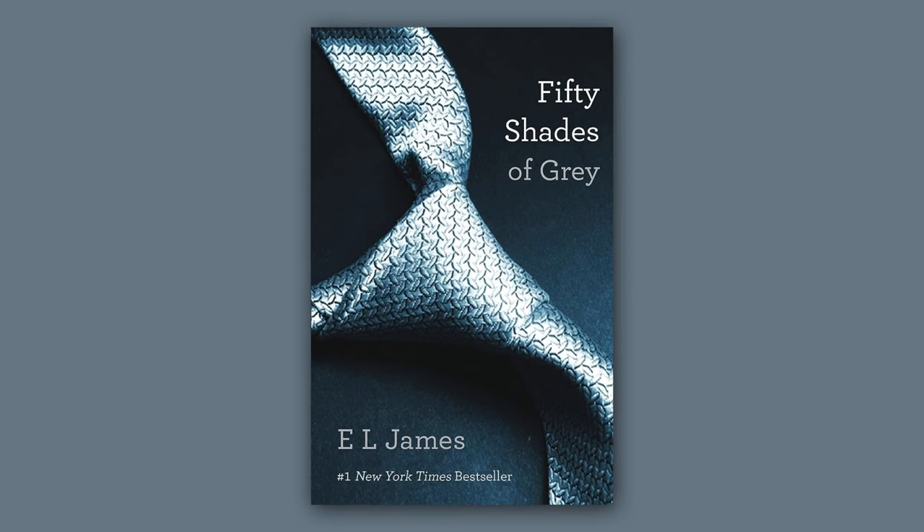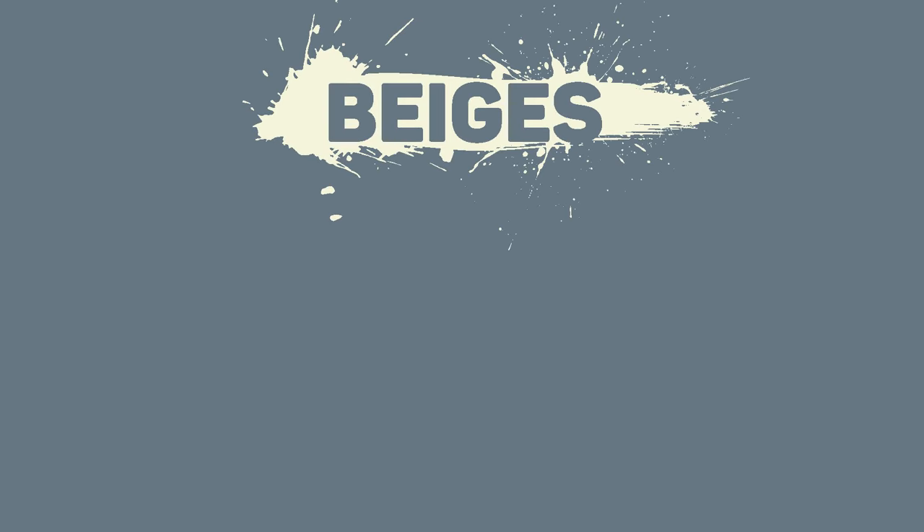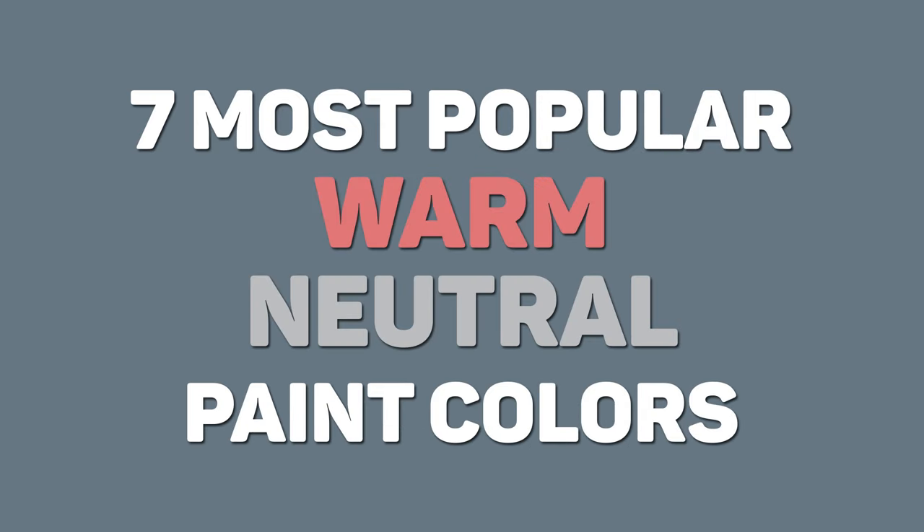Gray and white have been dominant for quite some time now, but it seems like those 50 shades of gray are on their way out. It's no secret that beiges and greiges and taupes are becoming more popular, so today we're going to talk about seven of our most popular warm neutral paint colors that our clients choose.